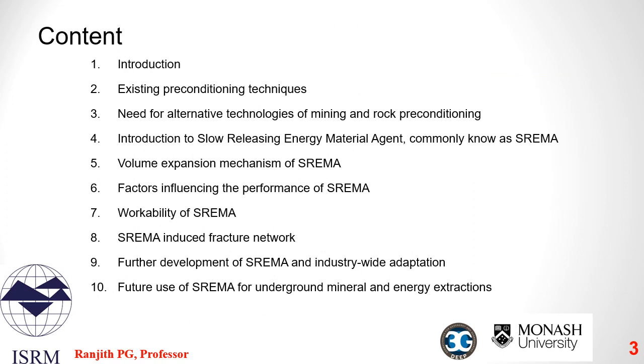This lecture is structured as follows. I will start with existing preconditioning methods, followed by an introduction of a new technique which is slow-releasing energy material agent, commonly known as SREMA. I will then discuss the details of this compound, its properties, its compositions, how it works, and finally the future applications of SREMA.